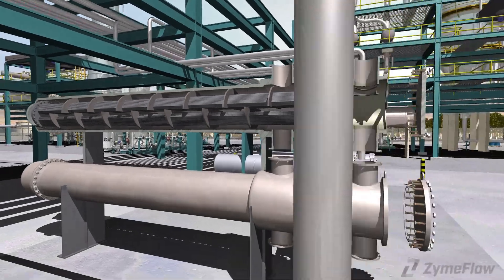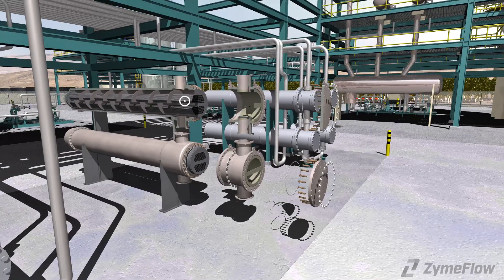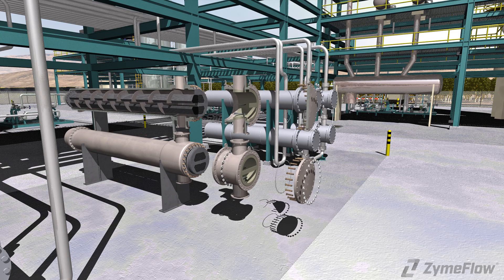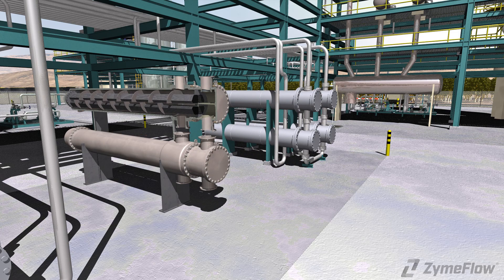The decontamination using ZymFLO's approach reduces cost by minimizing or even eliminating the need for mechanical cleaning of the bundles that would have generated large volumes of waste water. The overall time and workforce required for inspection and reinsertion of the bundles is drastically reduced.